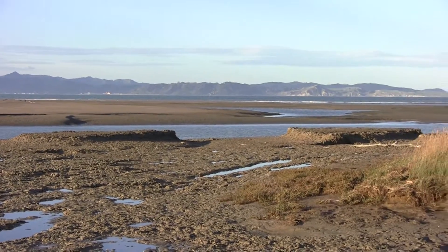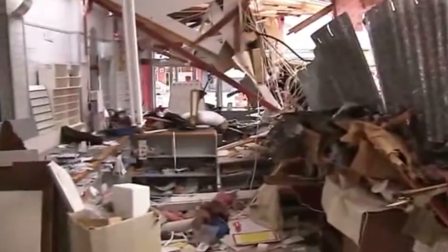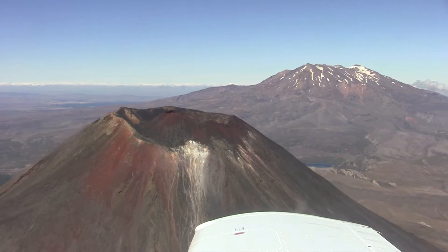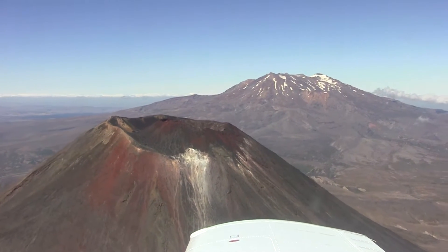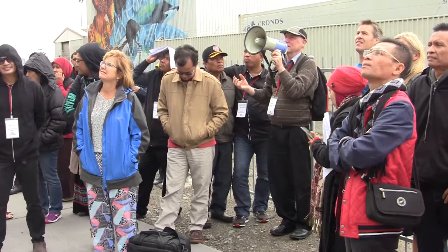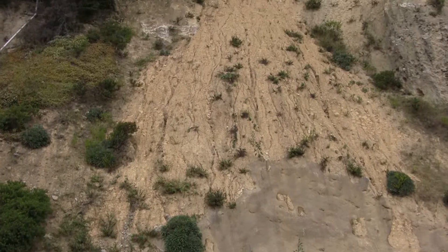On the east coast here we have earthquakes, tsunamis, liquefaction, landslides, flooding, and ash from the volcanoes in the central plateau, which is very similar to the hazards that they face in Indonesia. So this is a great place to come to learn about hazards and how we deal with them here in New Zealand.